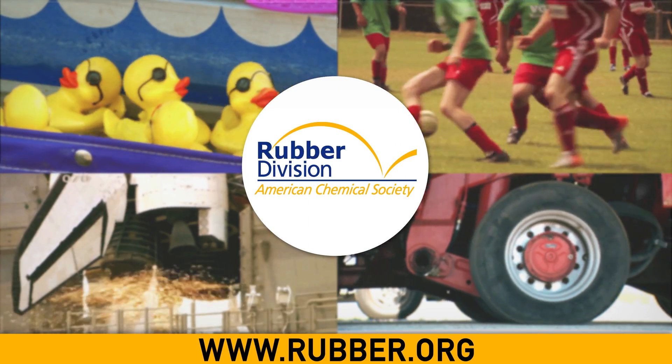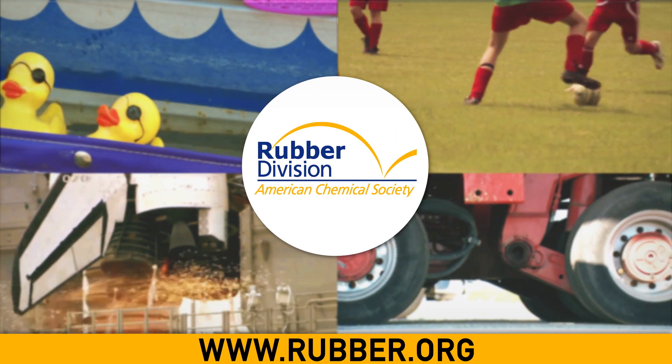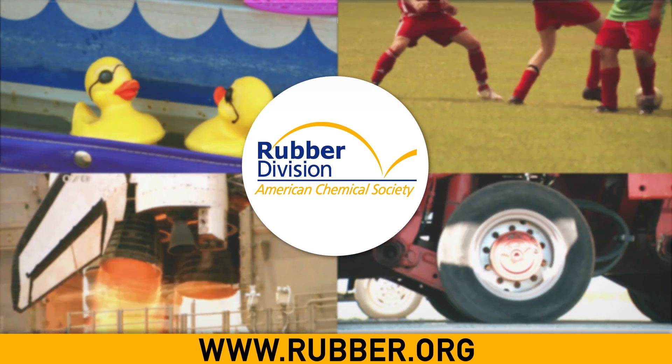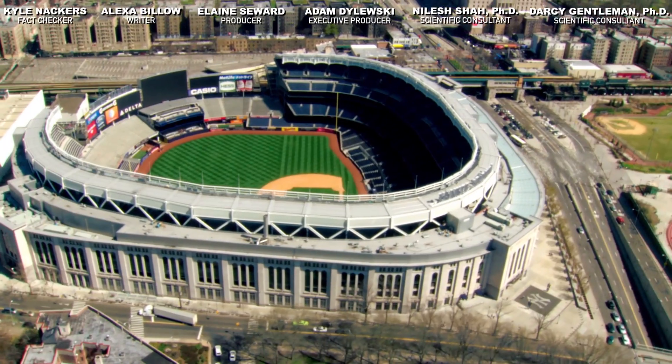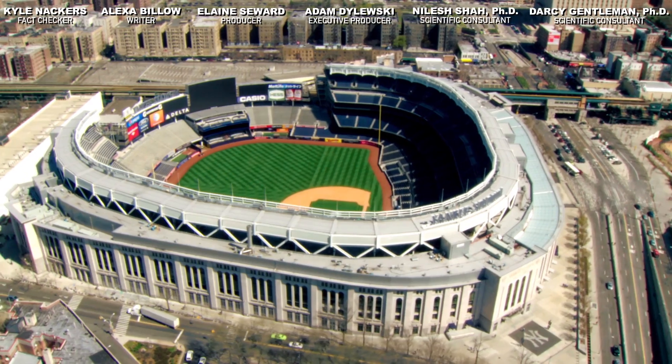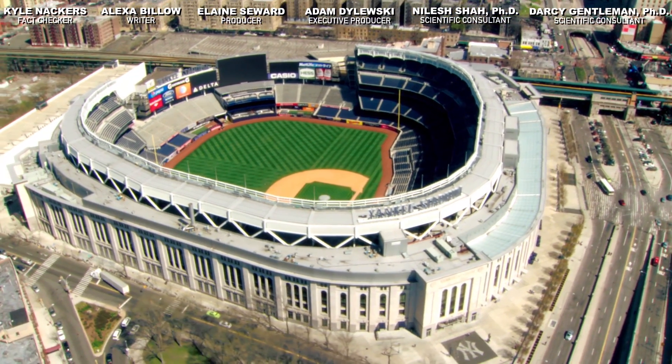Thanks to the rubber division of ACS for making this video possible. Engage with them at rubber.org to learn more about elastomer science and to find out how to become part of this community. Sound off in the comments and be sure to hit the like and subscribe. See you out there, sports fans — and hey, thanks for watching!